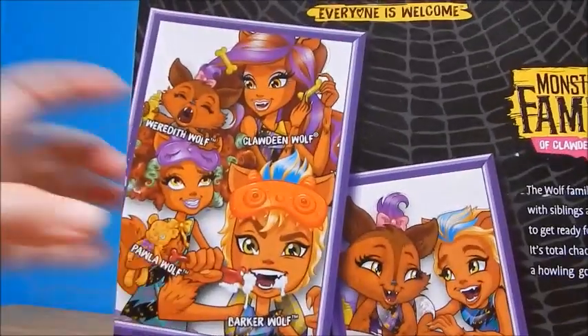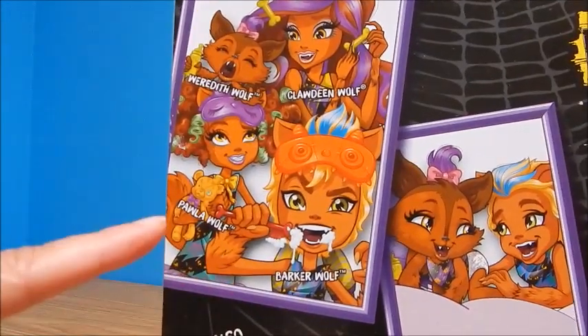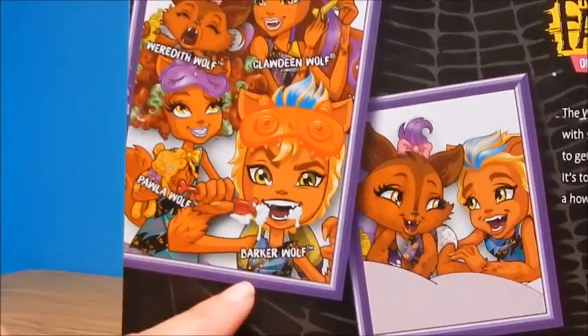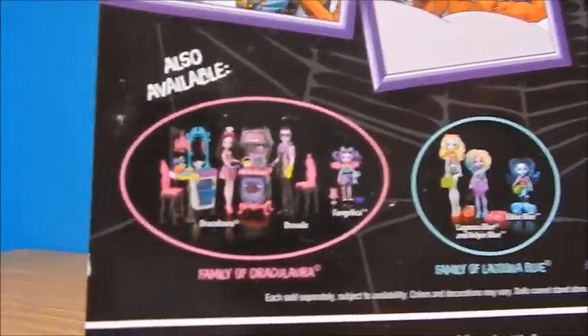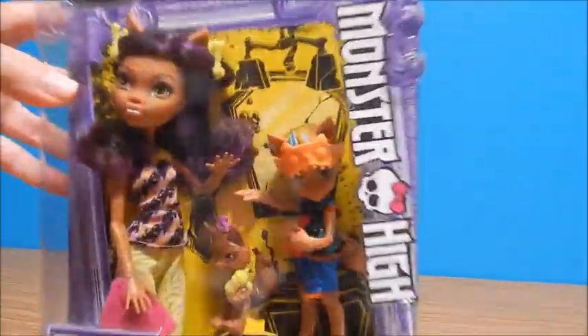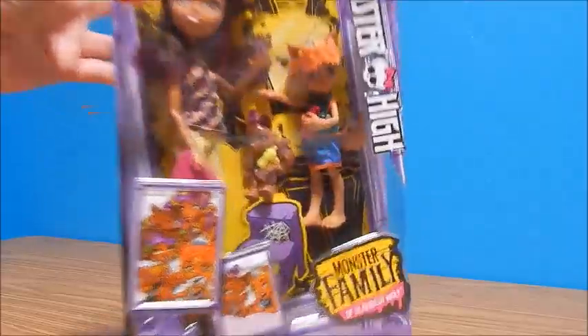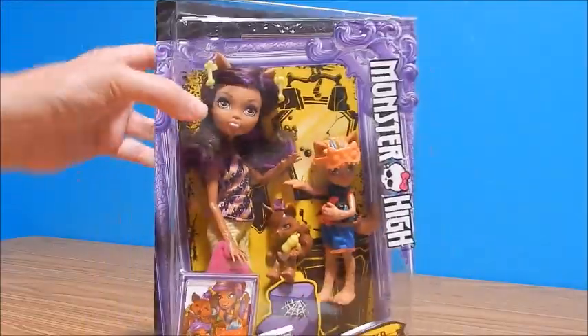The little baby wolf's name is Meredith. We know Claudine. Paula is the separate box and the boy is Barker. And there's some cute pictures. Here's the other sets of the Monster High families — I'll put links to those in case you want to check those out. I really like the little bone barrettes in her hair. The little girl has a bottle and the little boy has a little sleepy mask. They are all getting ready for bed and in their jammies.